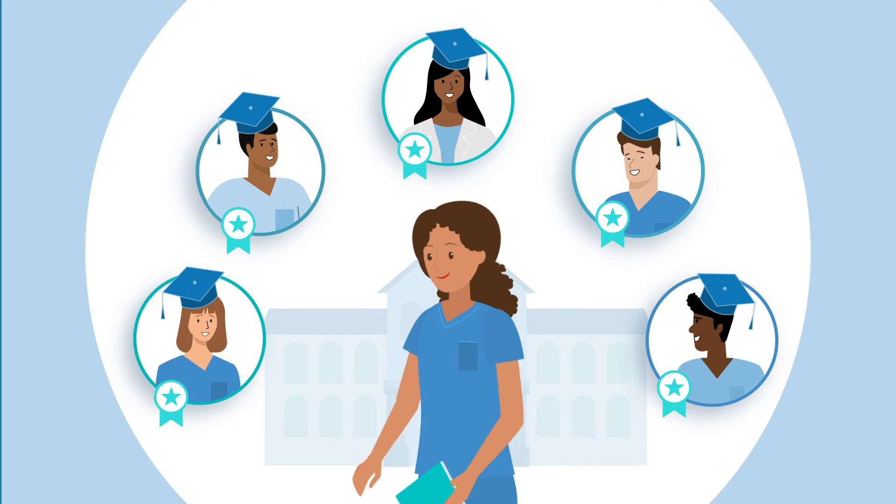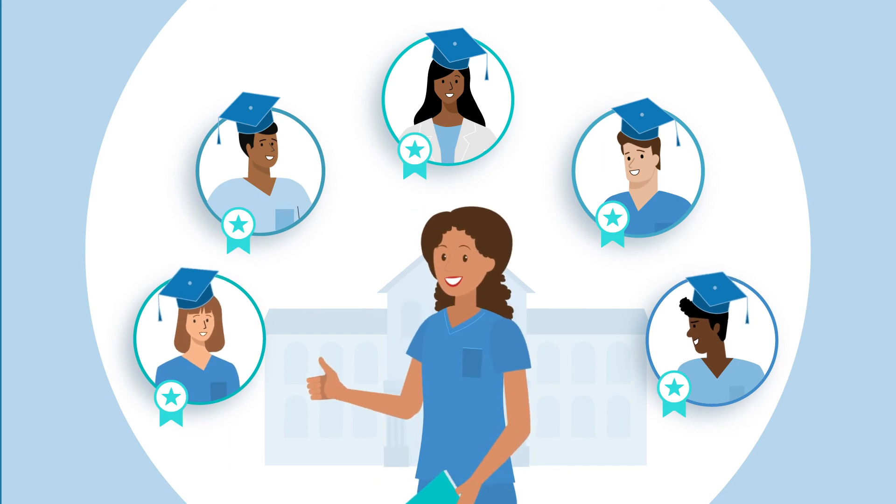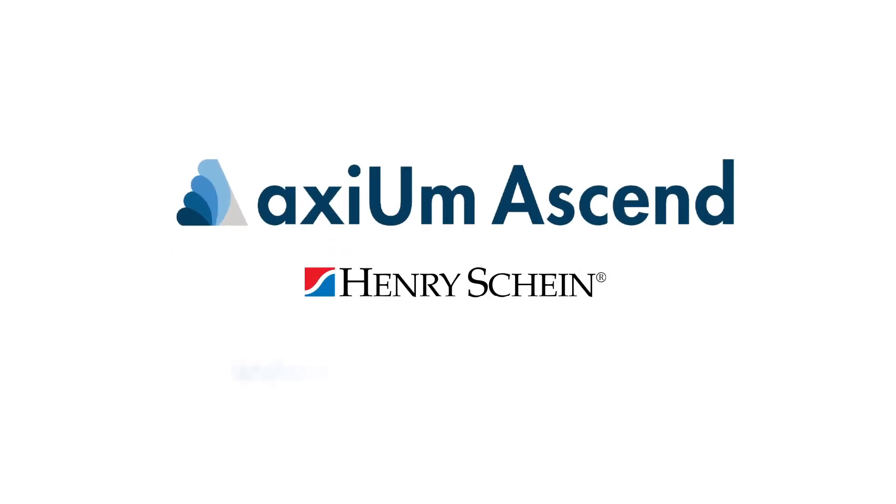Now when students like Mariana graduate from school, they'll have experience with modern cloud-based clinical software that is part of the Henry Schein family.